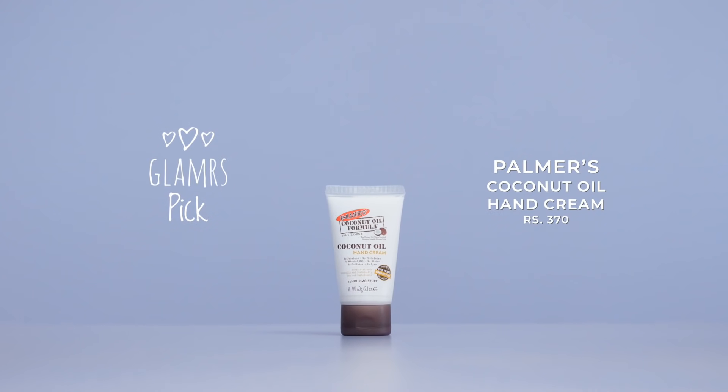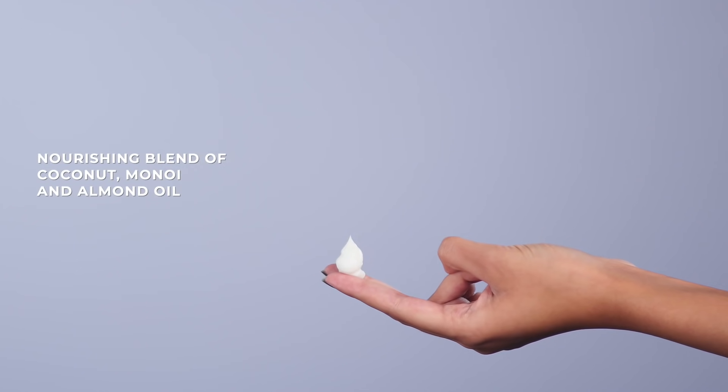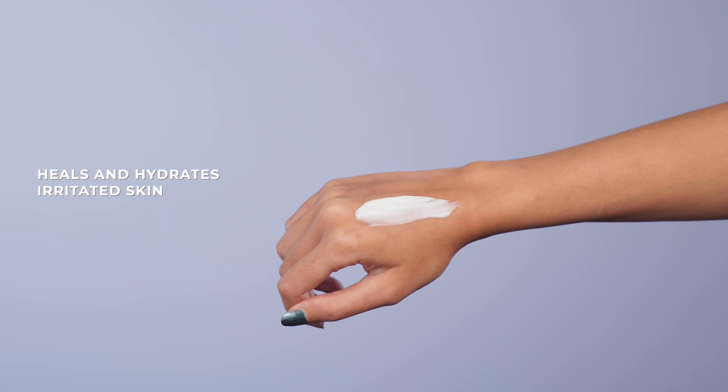If you're willing to take your hand care routine a notch higher, we'd recommend using the Palmer's Coconut Oil Hand Cream on a daily basis. By using this nourishing formula regularly, your hands will become supple and plump with improved resistance to dryness and roughness. It's a blend of skin pampering oils like coconut, monoi and sweet almond that keep your skin cells healthy and heal irritated skin especially around your fingers and nails that tend to severely dry out. To make the most of it, keep the tube handy in your bag or on your bedside table and use it 2-3 times a day.